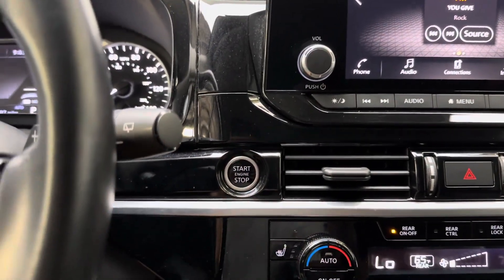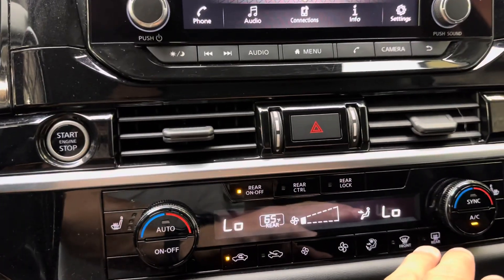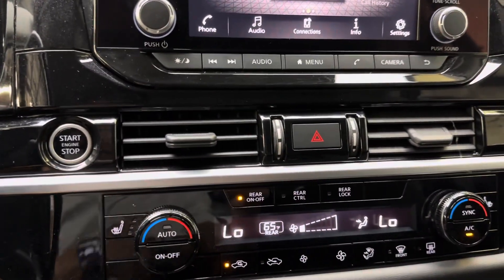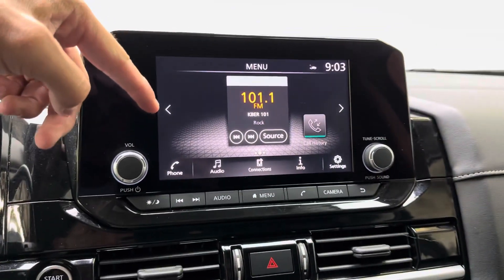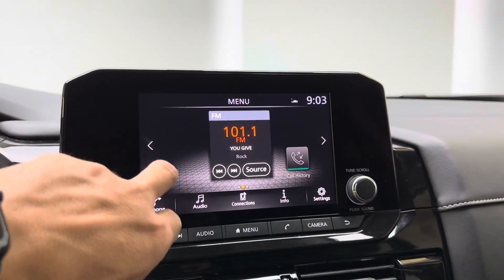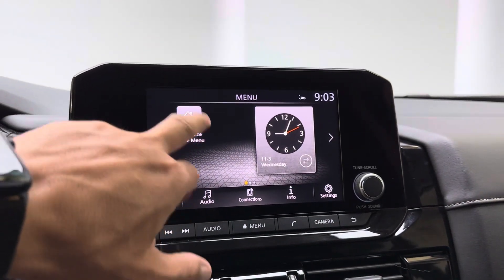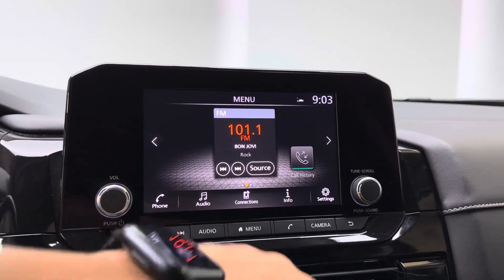Coming over here we do have the engine start-stop button, heated seats up front, and dual-zone climate control. You also have a rear zone, so we've got tri-zone climate control in this vehicle. On the Nissan infotainment system you can toggle through the menu left and right, customize a home view, access radio settings, and other controls.